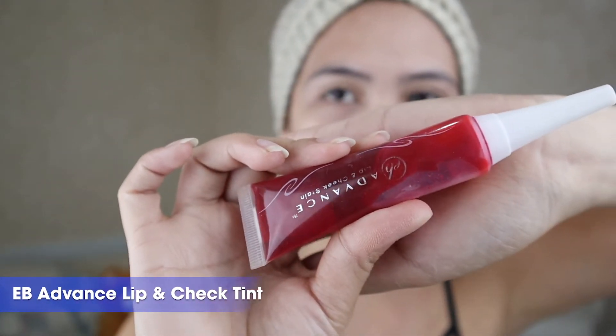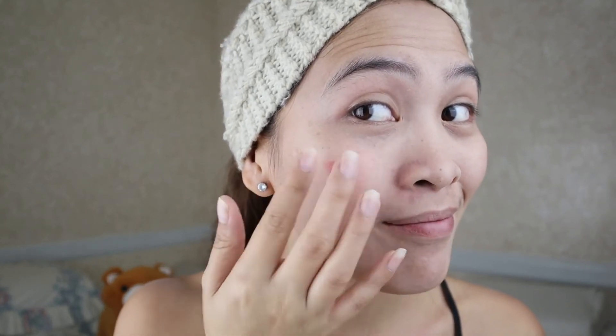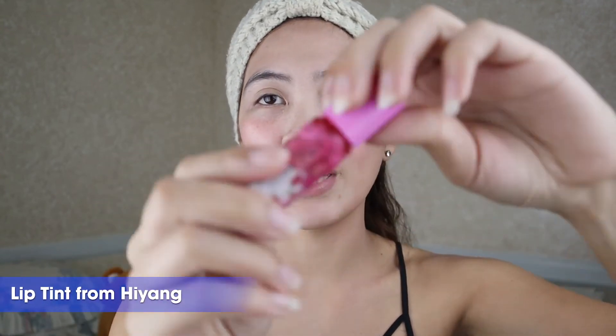So after this, I'm going to use cheek tint — Every Balena Advanced Lip and Cheek Tint. I'm going to put it on so that we don't have to tear. So we're done with our cheeks. Next is the lips. In the lips guys, I'm going to use a lip tint from Hiyang. I just gave it to my friend Miss Janeline — so shoutout to Miss Janeline.